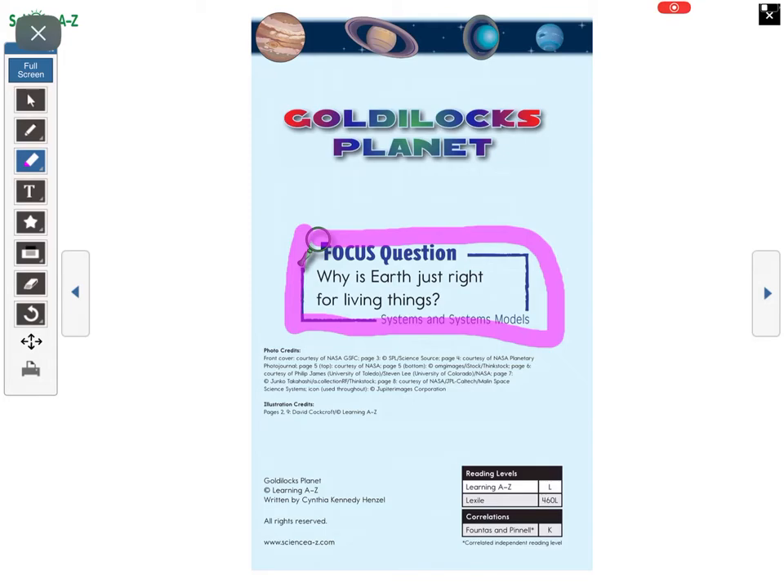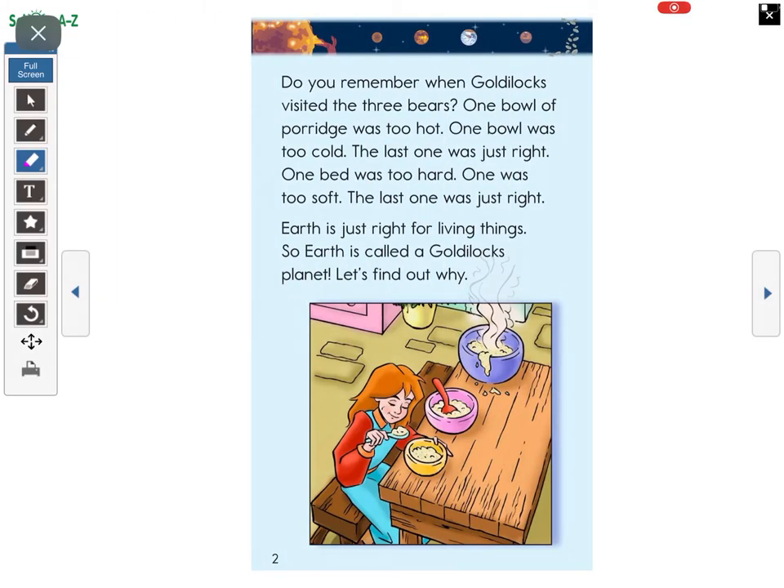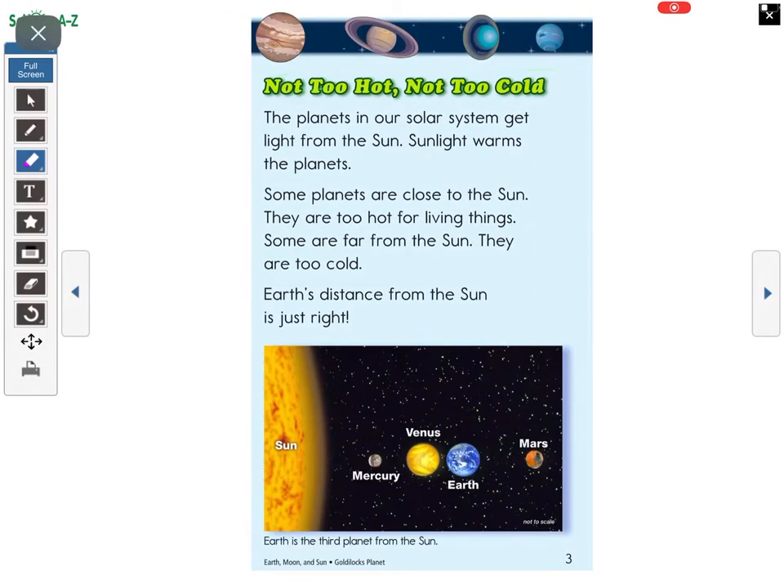Just like Goldilocks had things that were just right, let's think about that. Do you remember when Goldilocks visited the three bears? One bowl of porridge was too hot, one was too cold, the last one was just right. One bed was too hard, one was too soft, the last one was just right. Earth is just right for living things — so Earth is called a Goldilocks Planet. Let's find out why.